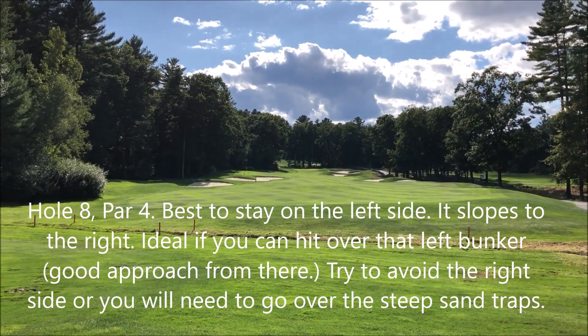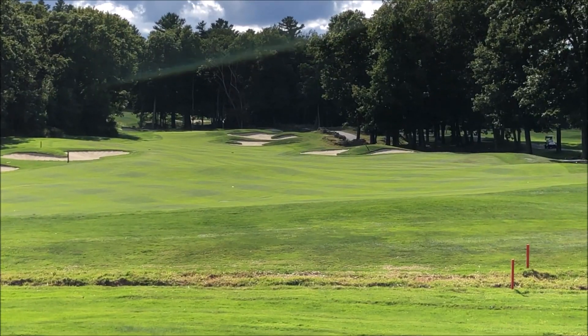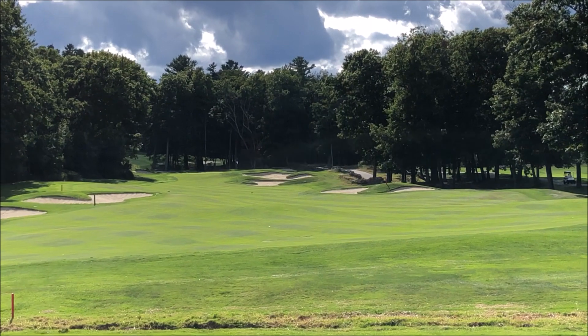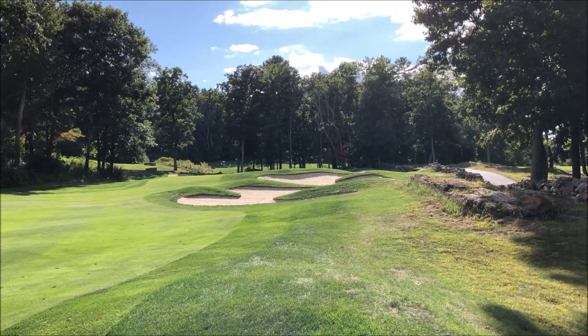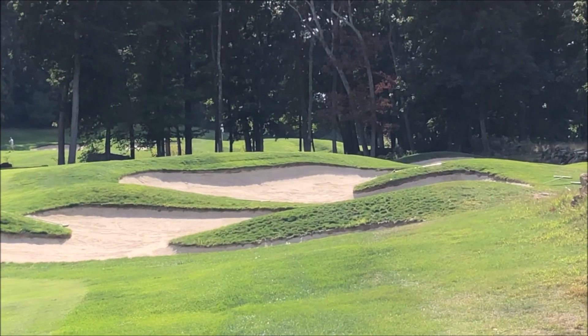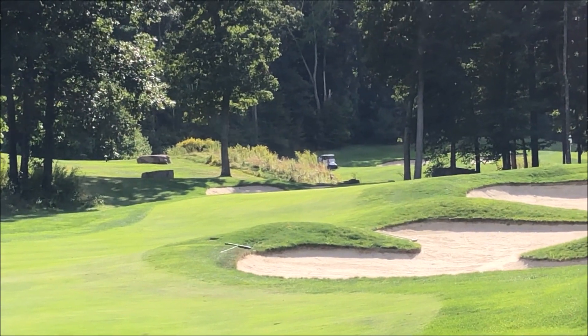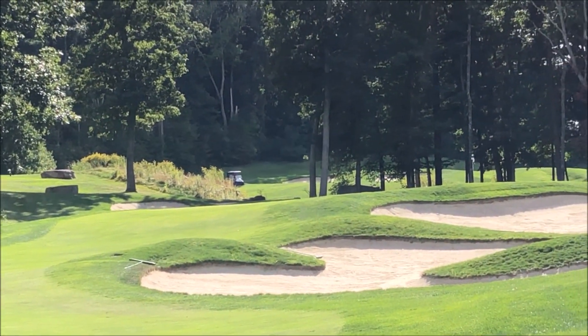This is the eighth hole, a par four — 245 yards from the reds. Everything runs from left to right. If you end up over on the right, those are the sand traps you have to go over and they're pretty high up. My suggestion would be to aim left and try not to go over the sand traps if you can avoid it.